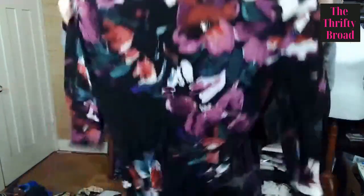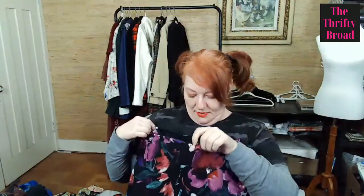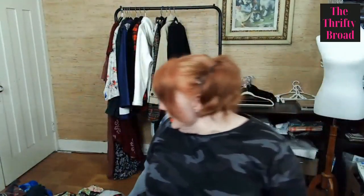This is Ralph Lauren — a cute cowl neck dress with a dark floral print. Why not? So I picked it up.